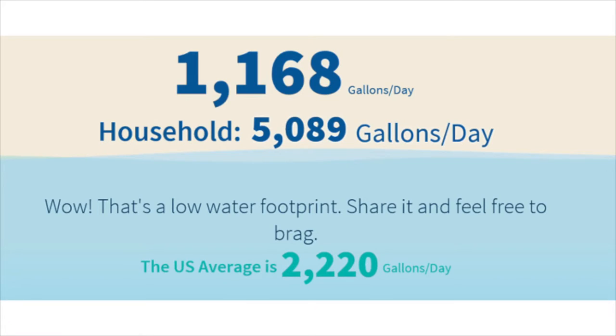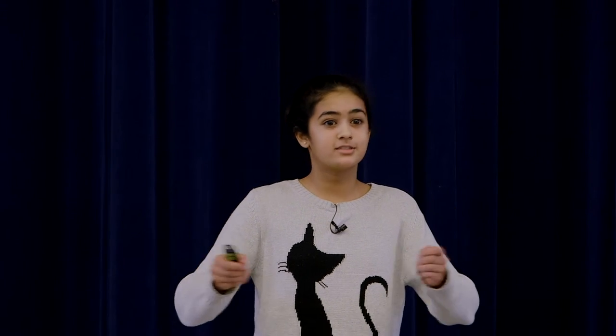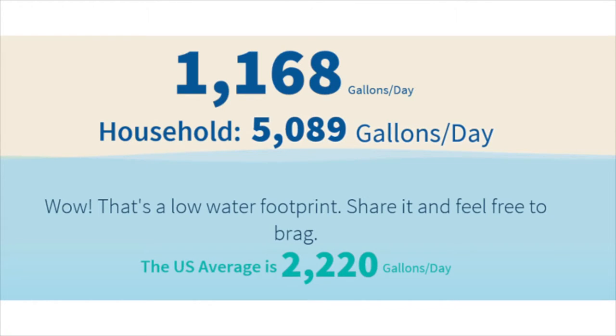I was really intrigued by this idea, so I went to waterfootprintcalculator.org to find out my own water footprint. It turned out my family is using 5,089 gallons per day — that is huge. Just for me at home, not even counting school or extracurricular activities, it's 1,168 gallons per day. And that's actually lower than the U.S. average of 2,220 gallons per day.